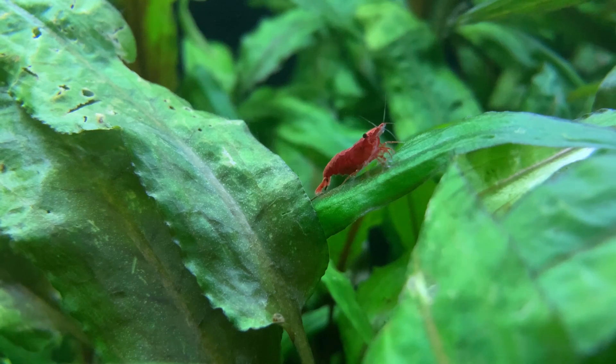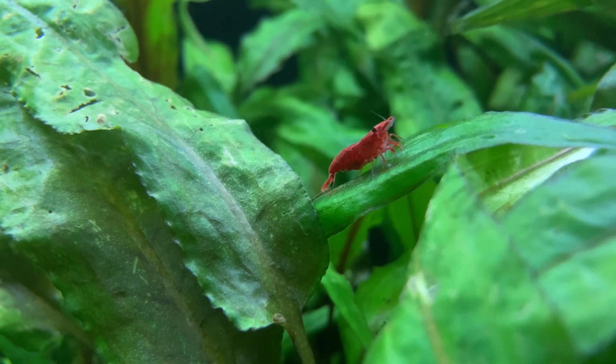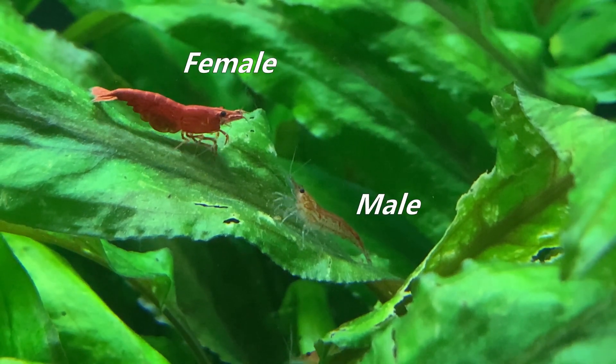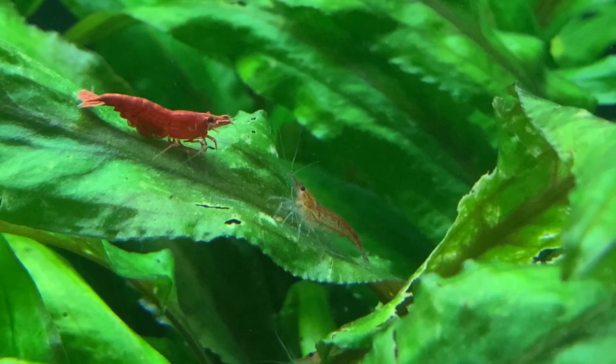Reason number one is because your shrimp are in fact all female, and this happens more often than you might think. When it comes to red cherry shrimp, it typically is the females that boast most of the colour. To the uninitiated it's all about the colour — if you go to the store and buy yourself the five most colourful shrimp in the tank, there's a good chance you'll walk away with all females.